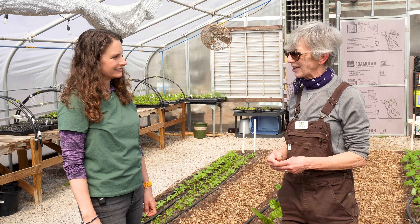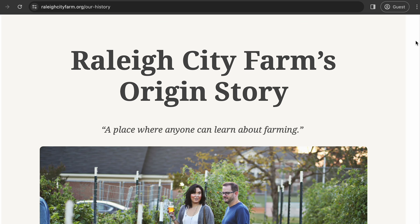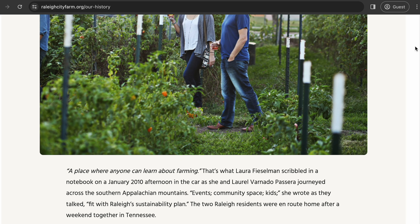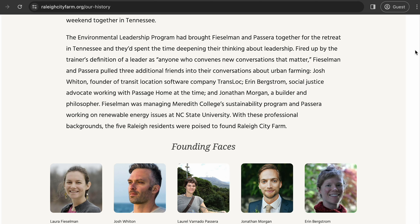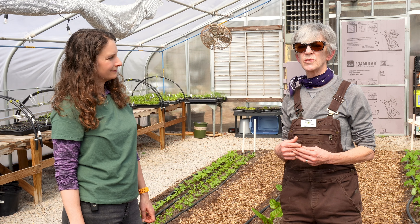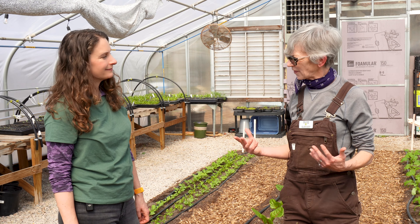We have our origin story on our website, so you can read about the story of Laurel and Laura, who were two of our co-founders. They were at an environmental leadership conference back in 2009. They were driving home, thinking and dreaming about what they could do to make positive change in the environment. They began talking about a farm, scribbling notes in a notebook, and the one thing that came up repeatedly was a place where anyone can learn about farming. That light bulb started Raleigh City Farm back in 2009-10.